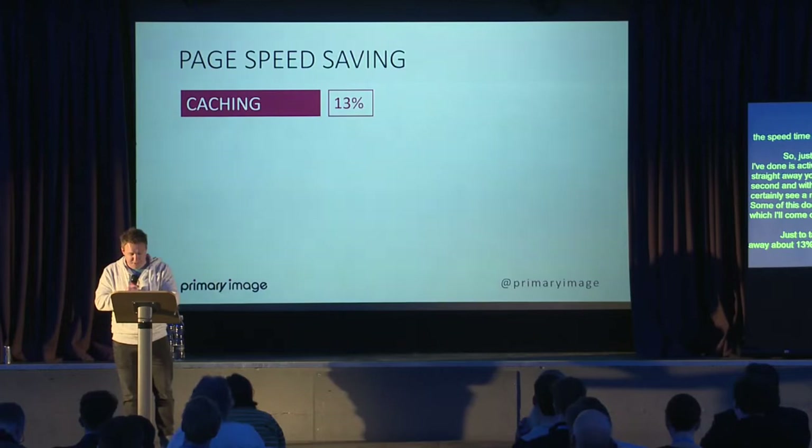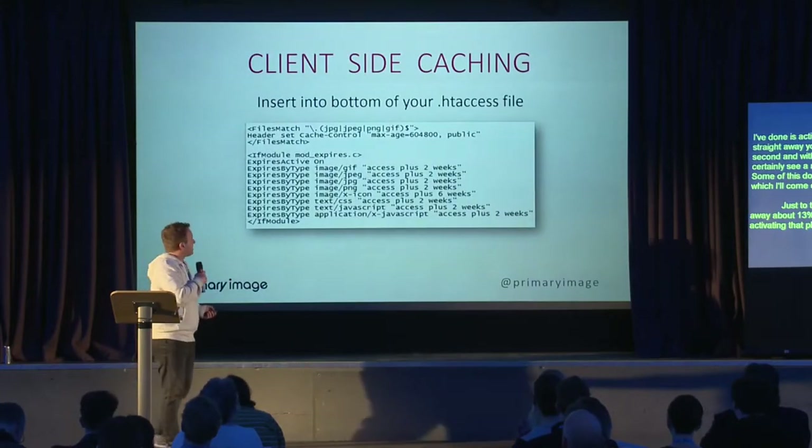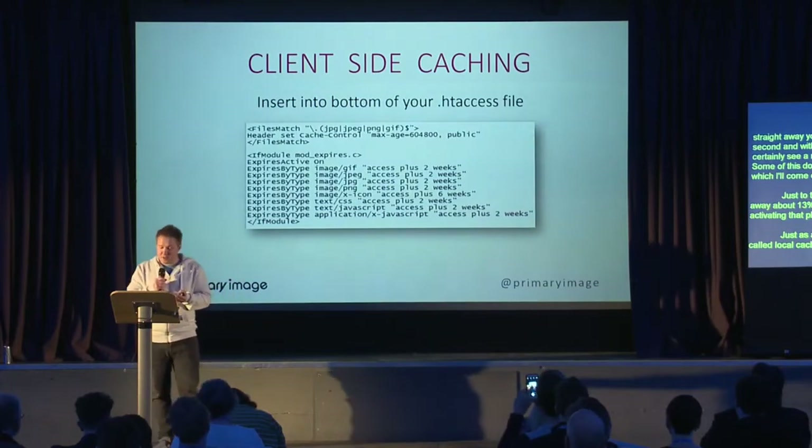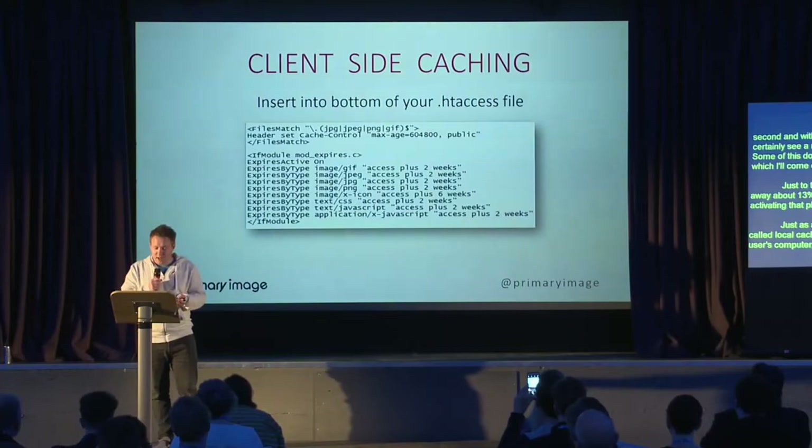There's also local caching — files stored on the user's computer, like temporary internet files. CSS files, images, and things like your logo don't change very often, so you can instruct the browser to save copies so returning visitors don't have to re-download them. My preferred method is using your htaccess file on the web server, but various plugins can handle this too — have a look at what method works for you.